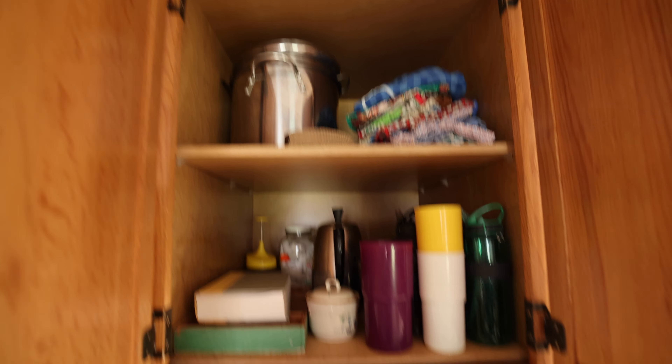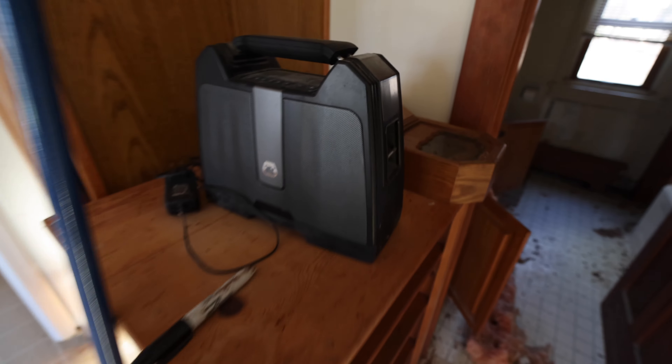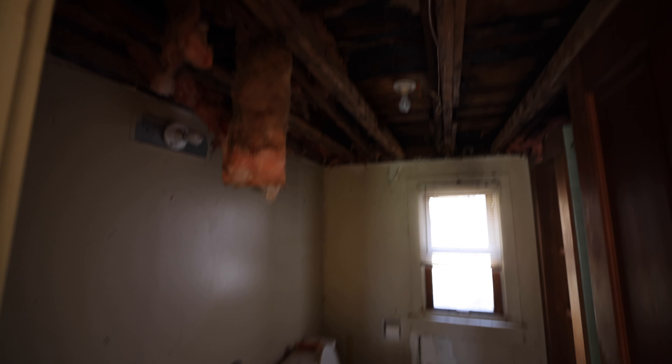Wow, look at all this stuff just left behind. There's a high quality speaker here, definitely looks untouched, and look at this old clock. The bathroom — nothing really to see here. It looks like people have been working on this place. There's lots of mold in here. Look at that — a new thing of toilet paper still there. It looks like these people just got up and left.